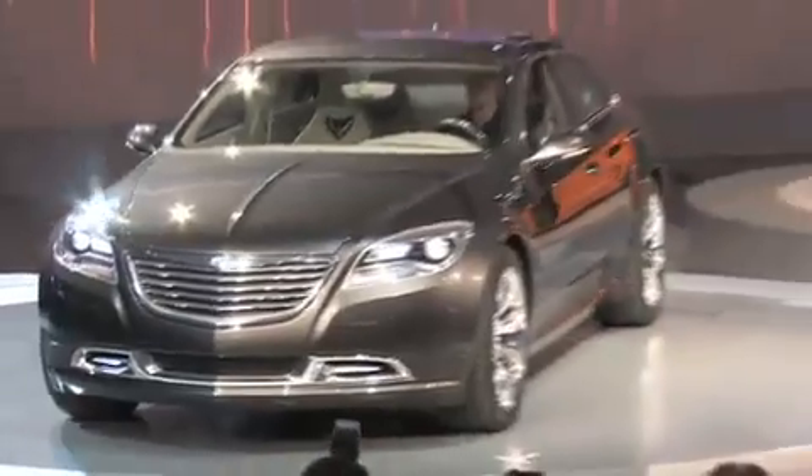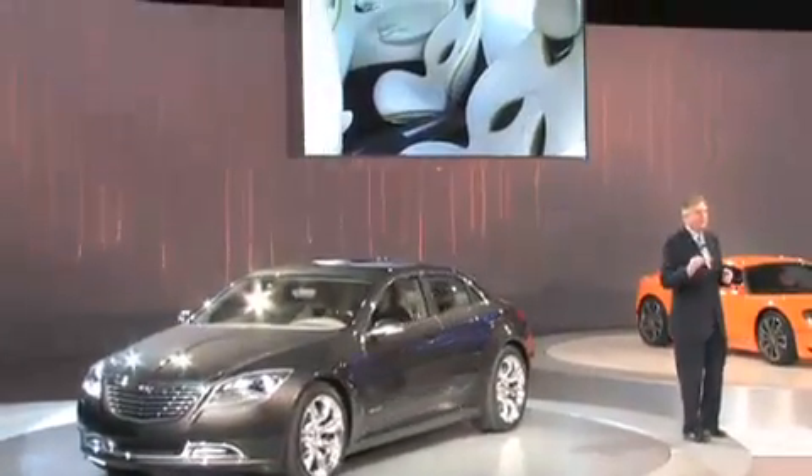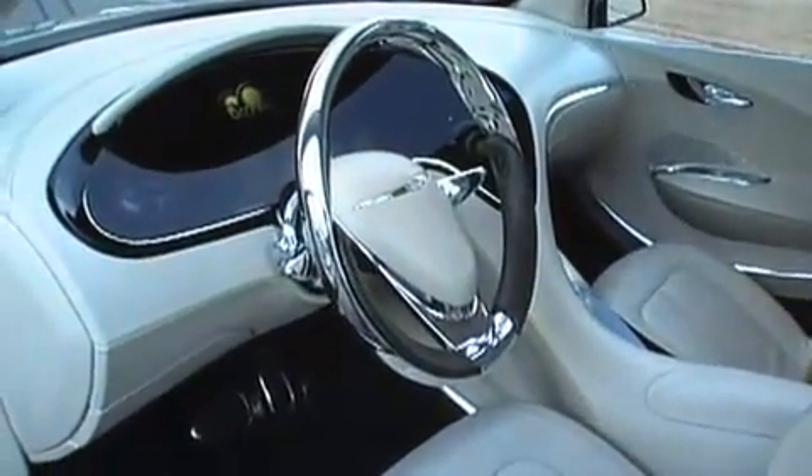Frank? Yes. Thanks, Jim. So let's talk about the inside a little bit. Natural, luxurious, organic materials and a modern furniture design search served as the inspiration for the team in our advanced interior design studio.